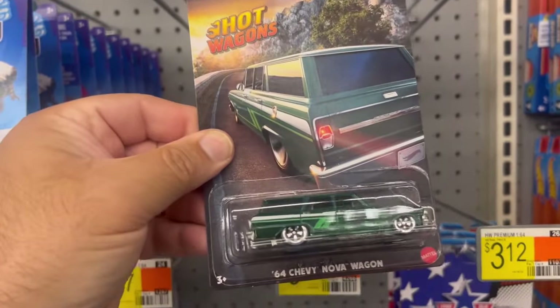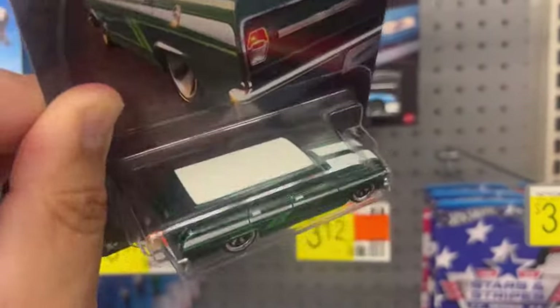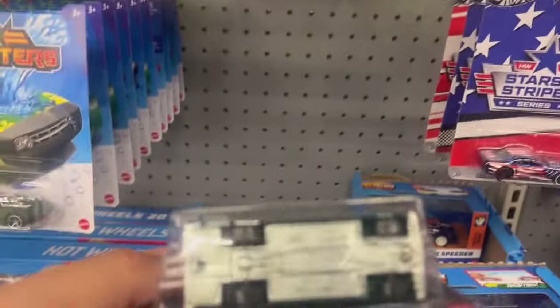The Hot Wagons — 64 Chevy Nova Wagon. This has some pretty good weight on it. I know these have metal bases, metal bodies, but chrome mold wheels.